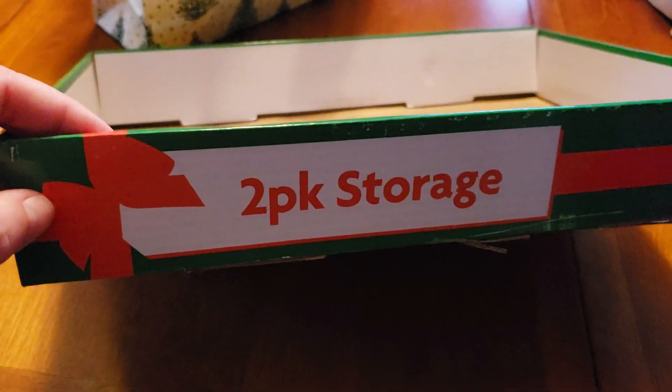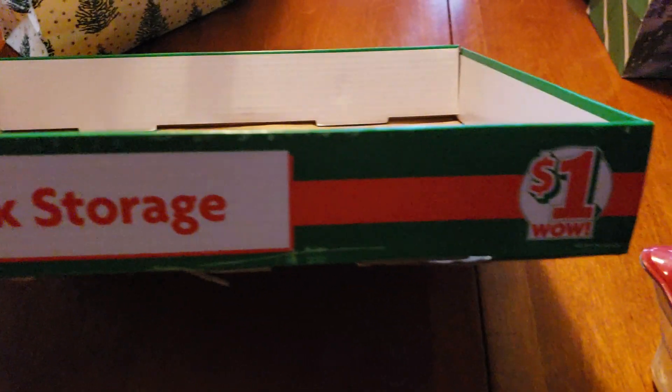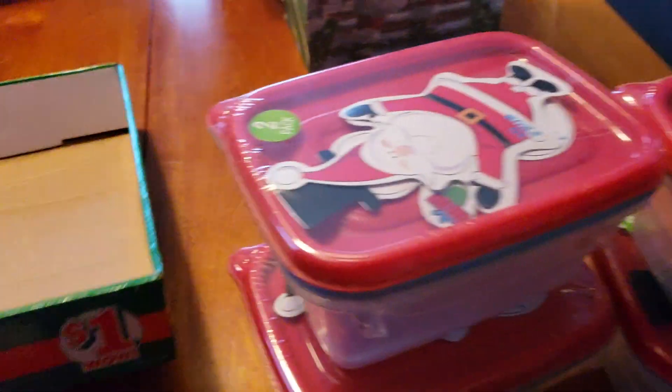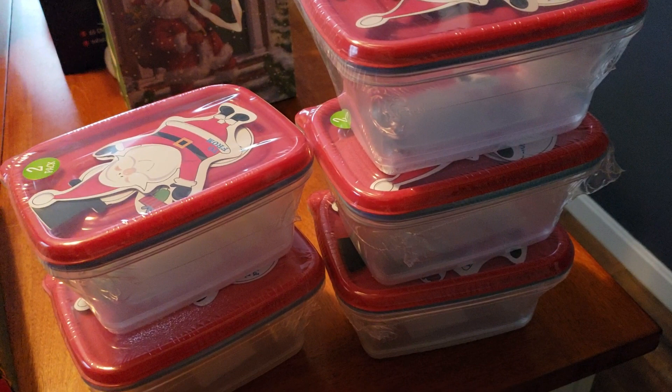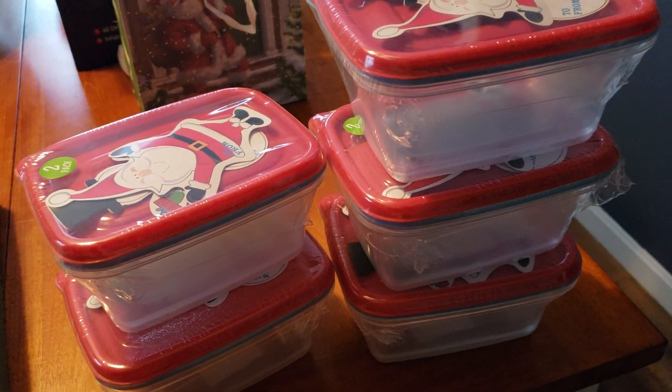It has this little red bow on it — two pack storage, regular price $1. Because it is a holiday item, they are ringing up for 50% off, so 50 cents each. That is not bad at all.